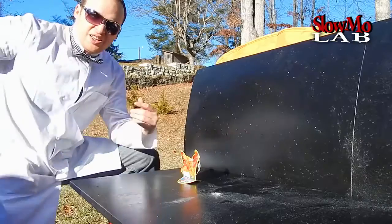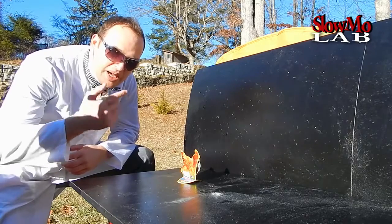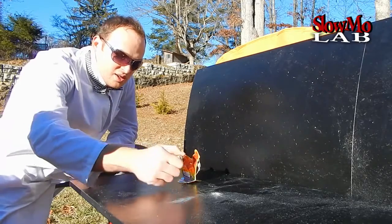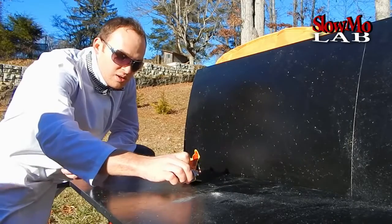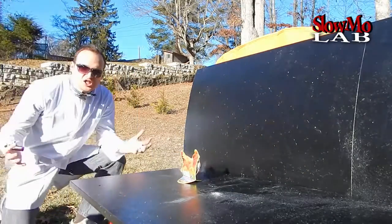Let's do it! So we got our chicken set up, all it needs is a little spark and I think it's gonna get some action. Let's do it! Let's just sit back and watch.